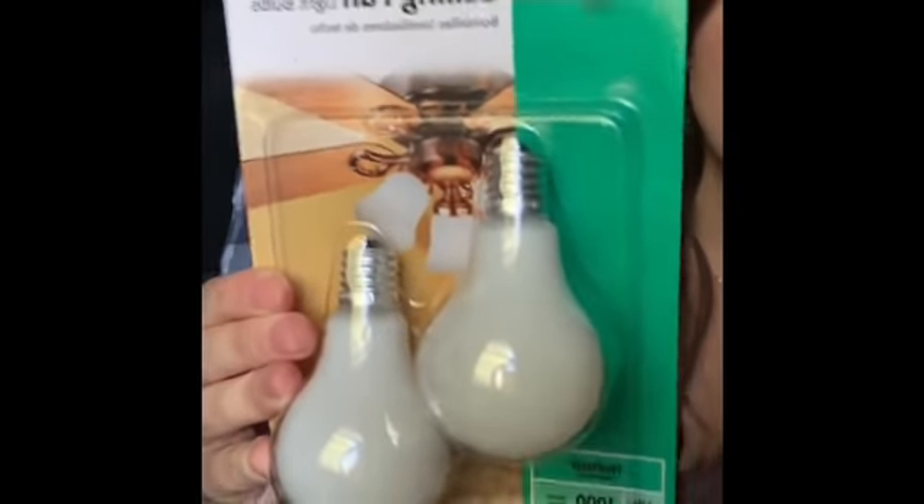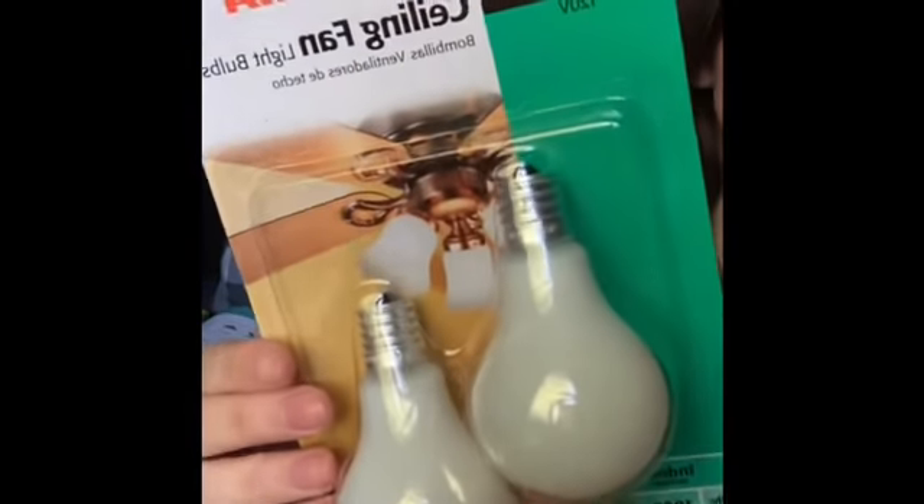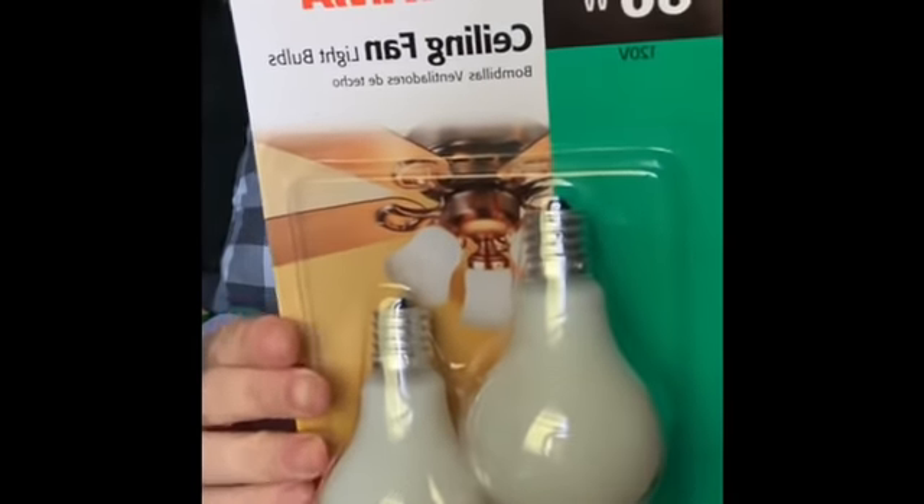I also got ceiling fan light bulbs — you get two for a dollar. Name brand, these would be more expensive elsewhere. I grabbed two packs, and who gets excited about light bulbs? This girl, when it's a dollar.